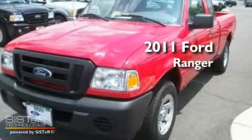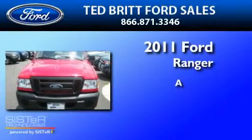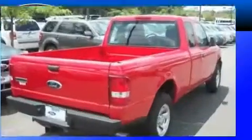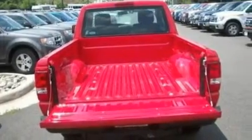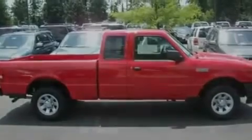This is a brand new 2011 Ford Ranger. Its top features include a double wishbone independent front suspension, a trailer hitch receiver, 12 volt power outlets, privacy glass, a low tire pressure indicator, and traction control and stability control systems.